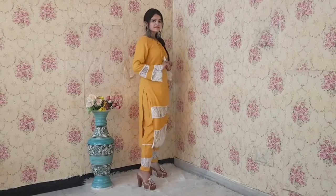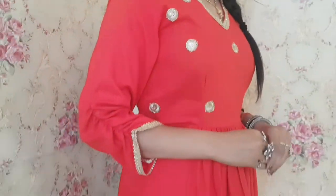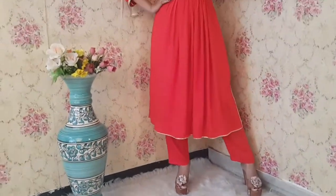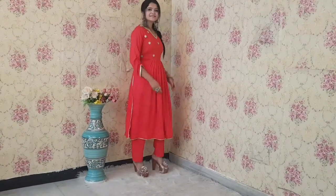Now let's talk about the next kurta set, which is in red color. It's a very ethnic and very traditional type of kurta set. You can see it's perfect festive wear with golden detailing. It has an A-line look but there are slits as well. So with the comfort of it, it will give you a proper festive wear feel, and the red color is also giving it a very beautiful look.